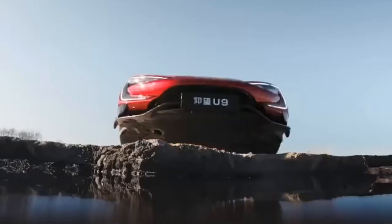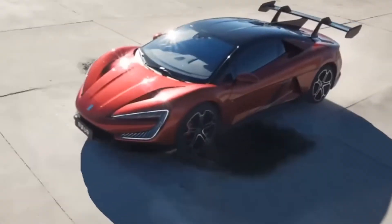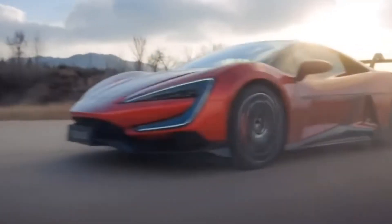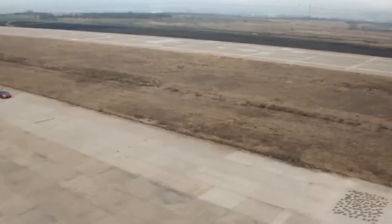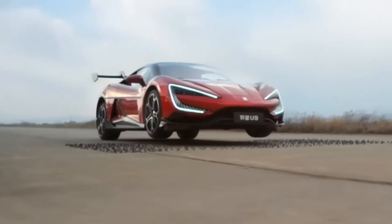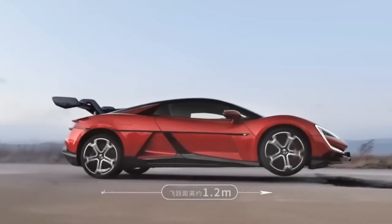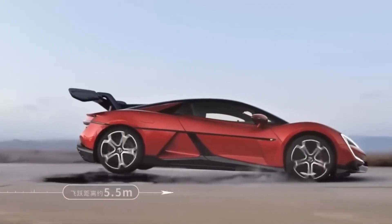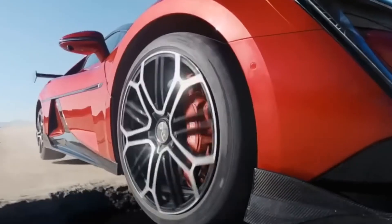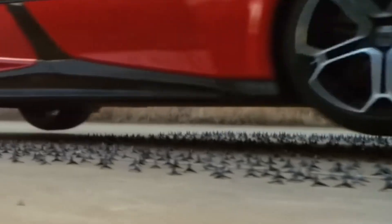Here's the interesting part: instead of using the typical expensive lithium-ion batteries that most supercars rely on, BYD went with a lithium-iron phosphate battery. It's more cost-effective. This 80-kilowatt-hour pack gives the U9 a range of 465 kilometers under CLTC conditions. And charging? It's fast. With an 800-volt architecture, you can go from 30% to 80% charge in just 10 minutes. Plus, the car has dual charging ports to make life easier.